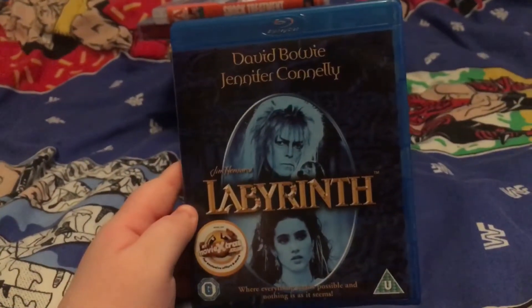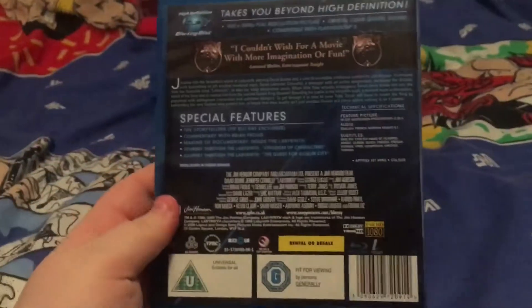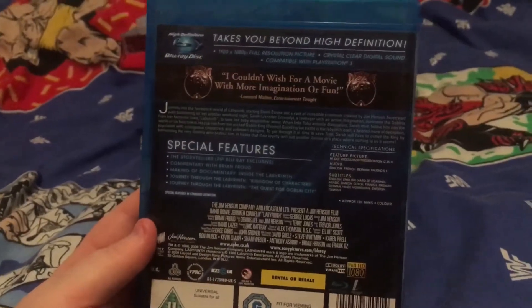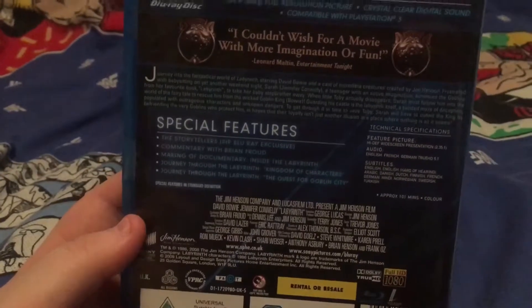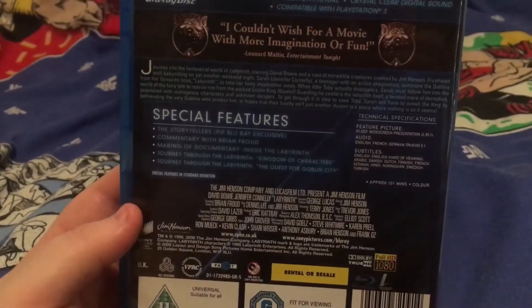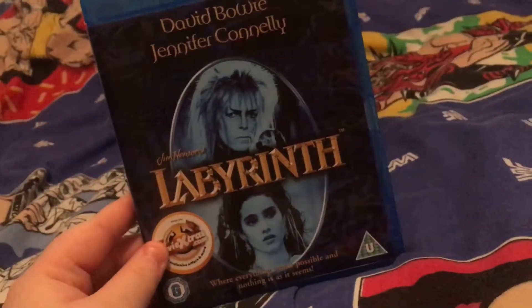Last but not least we have the late great David Bowie and Jennifer Connelly in Labyrinth. I absolutely adore this film and I love David Bowie. Once again this is Blu-ray — I think I have the special edition on DVD, I think I got that last year. We have all these lovely special features: Introduction, Kingdom of Characters, and the commentary. I can't wait to watch this and dance and sing along to it because it is purely amazing.